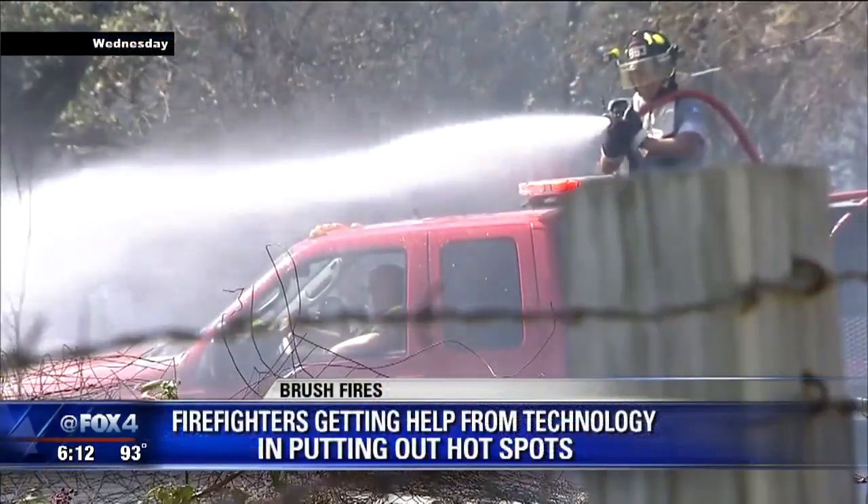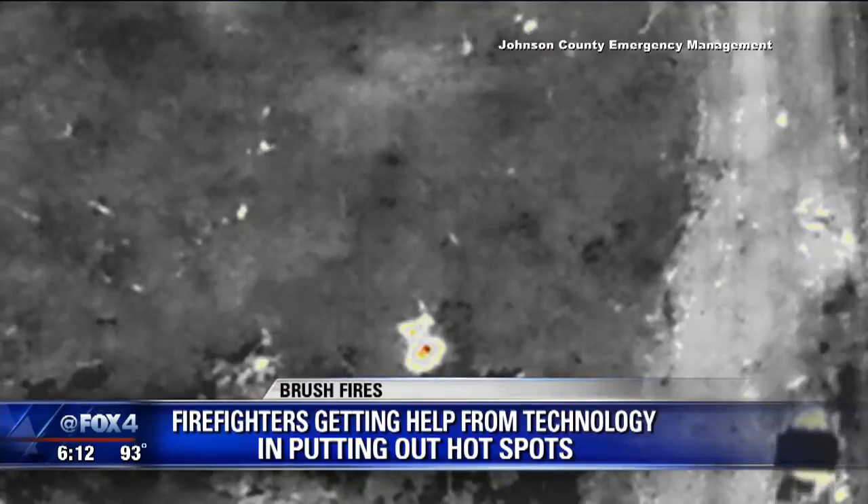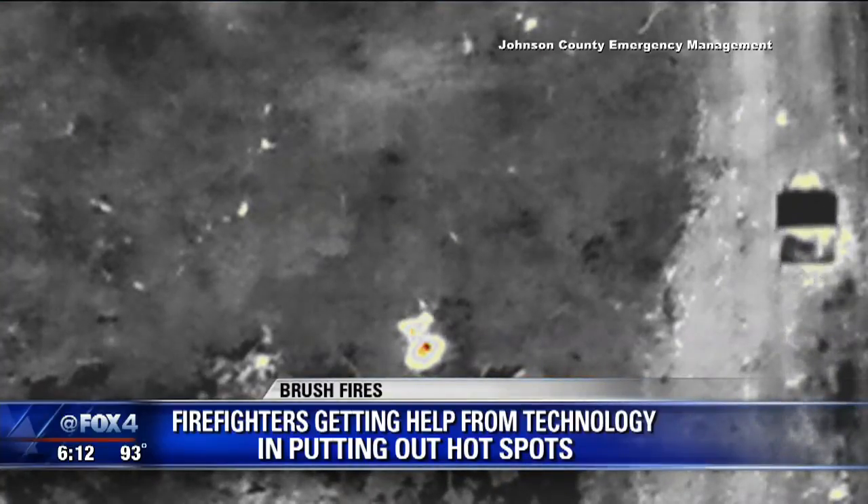The drought is making brush fire season here in North Texas even more of a challenge for firefighters. Often a threat remains after the flames are gone. Now firefighters are getting some extra help from technology to find and put out the hot spots.